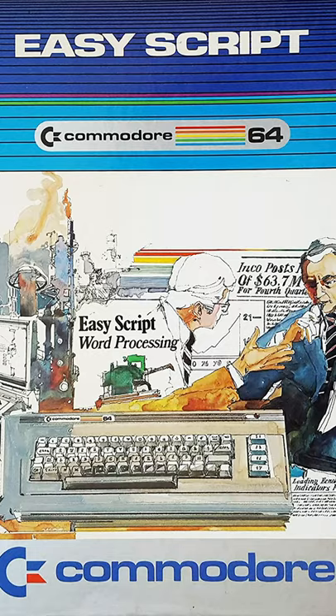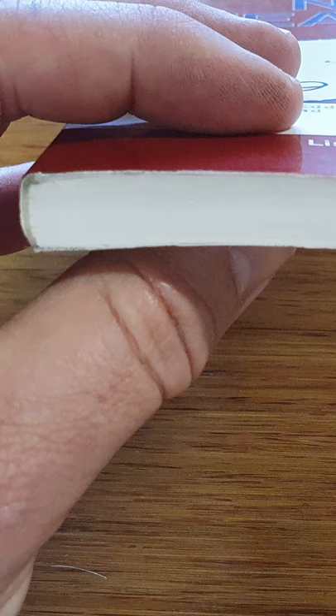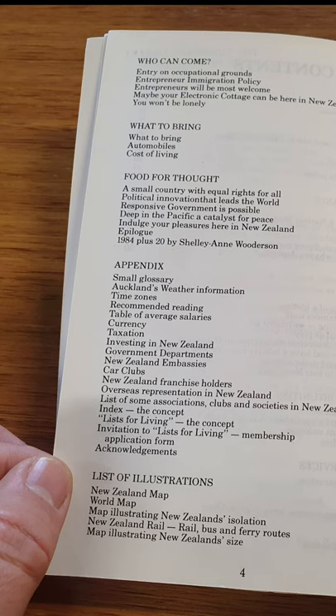The word processor that he used was Commodore's own EasyScript software. Eddie's Commodore 64-written book was then published by Bortwood Printing House Limited for distribution and sale in New Zealand.